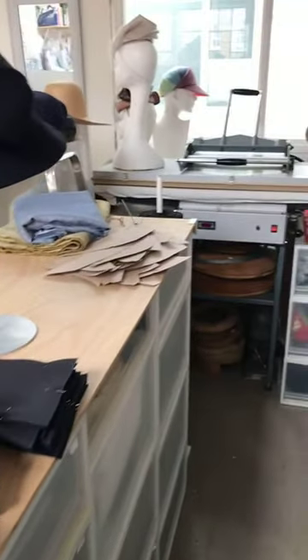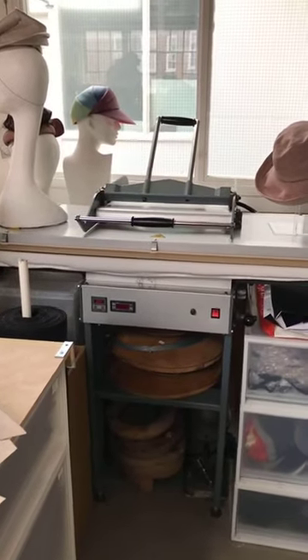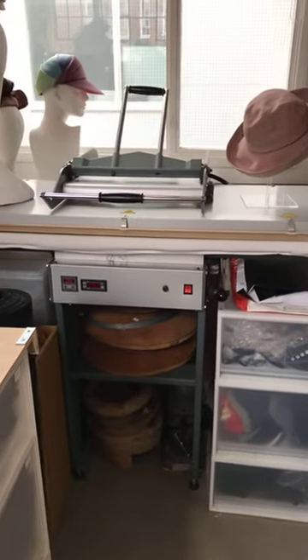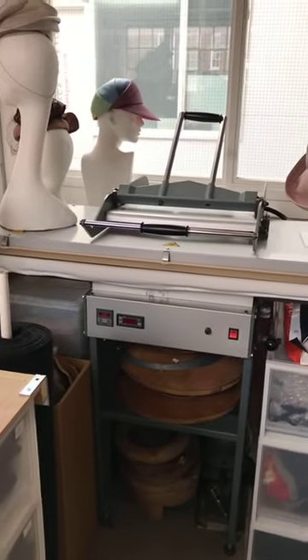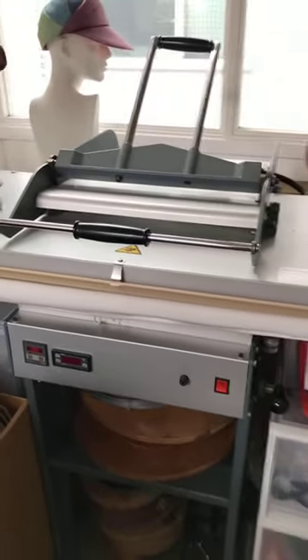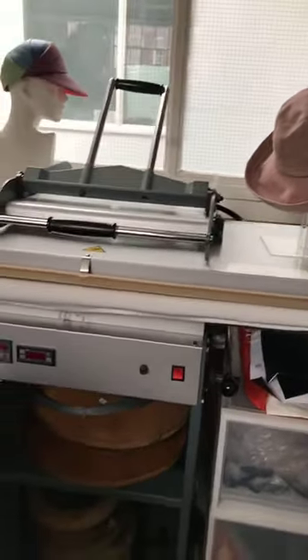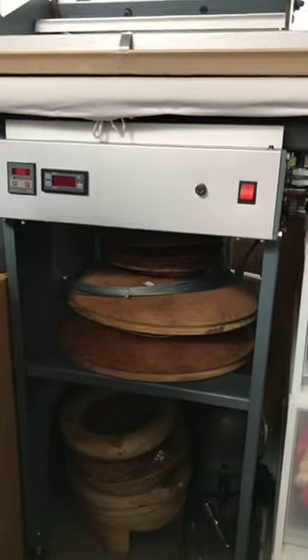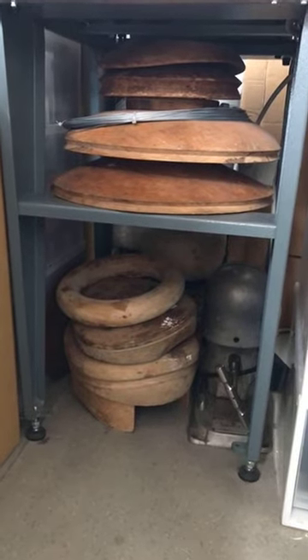This piece of kit is very important — this is the heat press. I have pattern pieces ready that are going to have interfacing fused onto them in the heat press, and then I'll replace the pattern pieces and cut out. I've got some of my wooden blocks down here underneath the heat press as well.